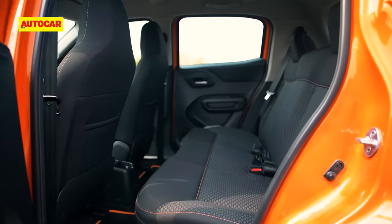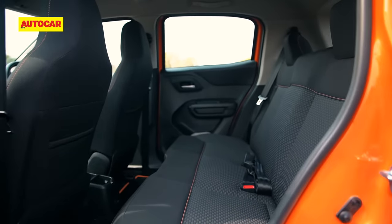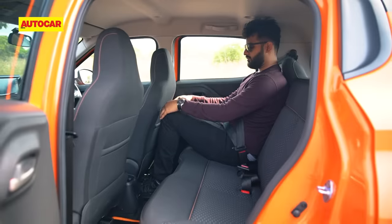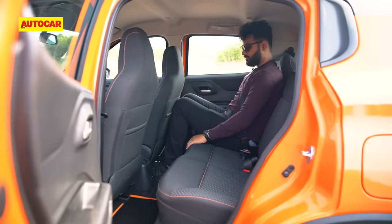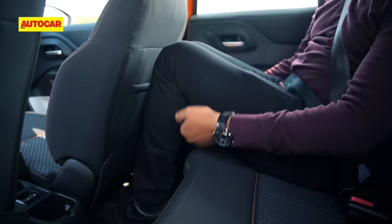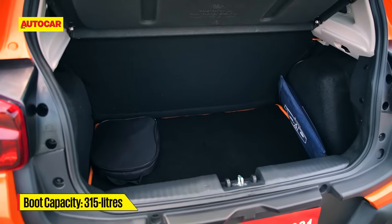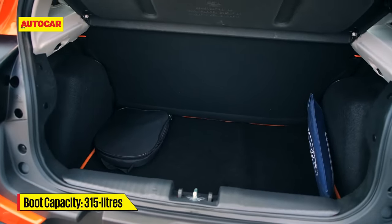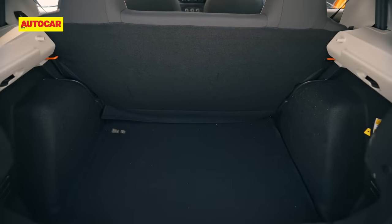In the rear, you'll notice the floor is raised by 70mm, which means passengers will be seated in a knees-up position. The long wheelbase means passengers over 6 feet won't struggle for knee room, but the overall seating is a tad uncomfortable due to the raised floor height. That said, there's been no change to the boot — you still get 315 litres with the spare wheel tucked underneath, so practicality isn't too bad.